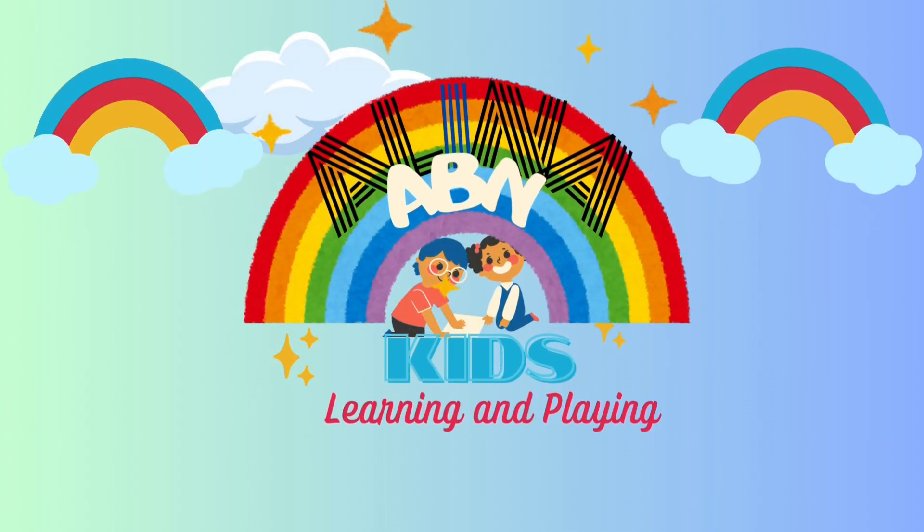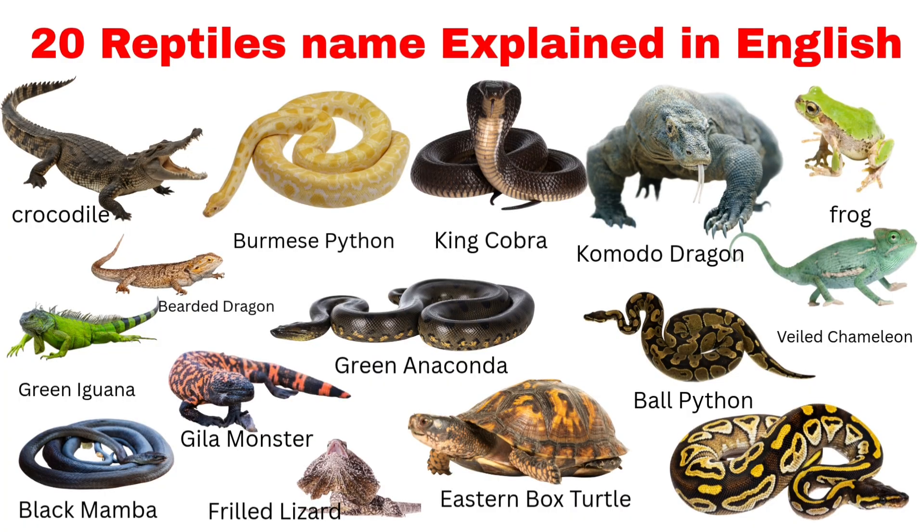Hello everyone, welcome back to Alina Evian Kids Show. Today we are going to learn about 20 reptiles names explained in English.